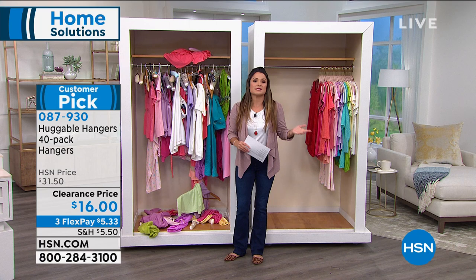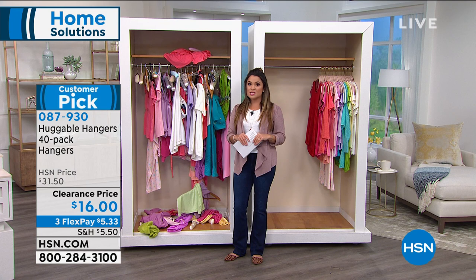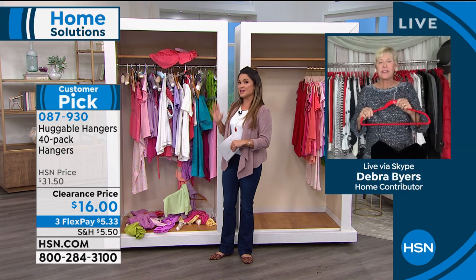Millions of huggable hangers have sold and we have different combinations in different packs, but this one — I've never seen a price like this. At $16 you get 40 of them. Choose 40 shirt hangers, 40 suit hangers, or I kind of like the combo: 20 of each, and you get to pick the colors. It's a very quick, very gratifying way to completely make over your closet — and your sanity changes too.